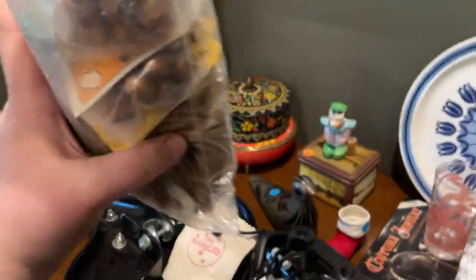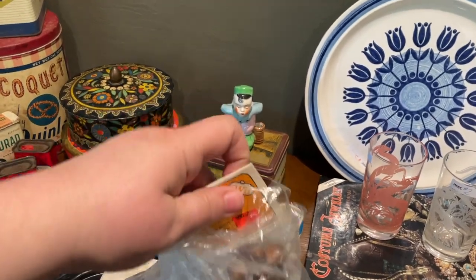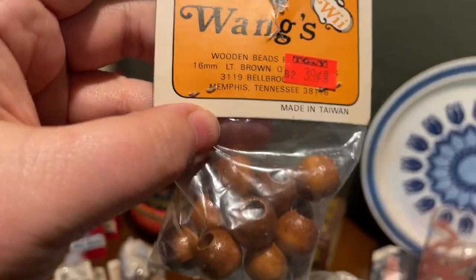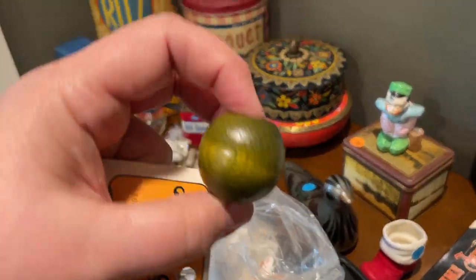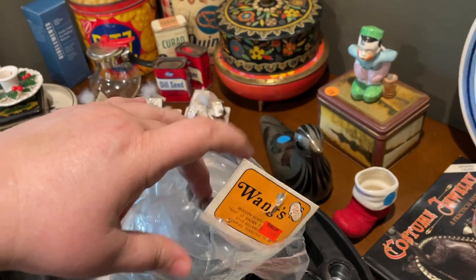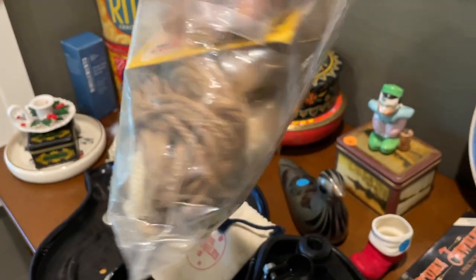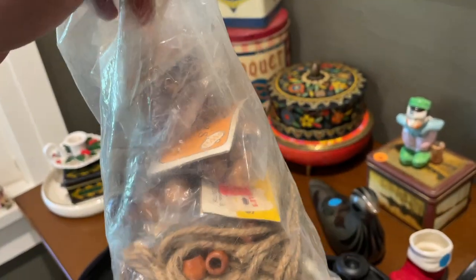Speaking of boho, check this out — they had a bag of old macrame supplies, including wooden beads still in the bag: Wang's wooden beads. Old macrame supplies — I'm guessing somebody who does vintage macrame would love these. This might go on eBay in an auction format to see how it goes. I think I was charged a dollar for this.